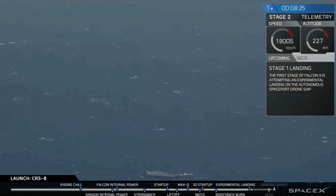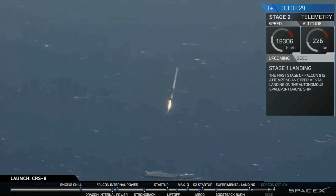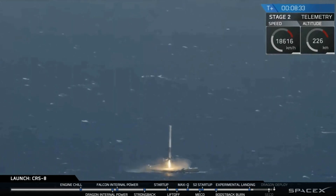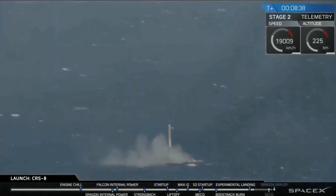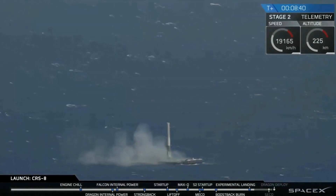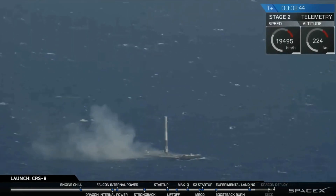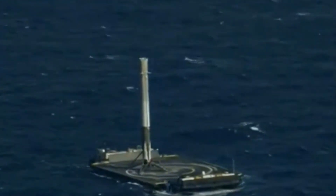In addition to timing the burn perfectly, the rocket also needs to be completely vertical when it lands. The rocket has three methods for making sure it is pointing in the right direction. First are the grid fins, which help steer the rocket during atmospheric flight, but don't work very well in the extremely thin upper atmosphere or in the last seconds before landing when the rocket is traveling relatively slowly. The rocket can also control itself by gimballing its engines, which is a very effective control method but only works when the engines are turned on.